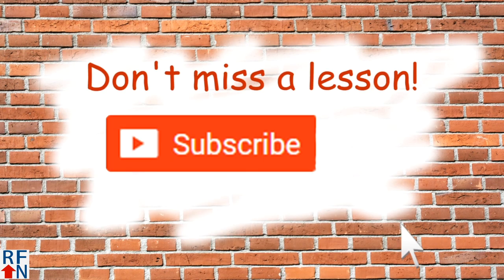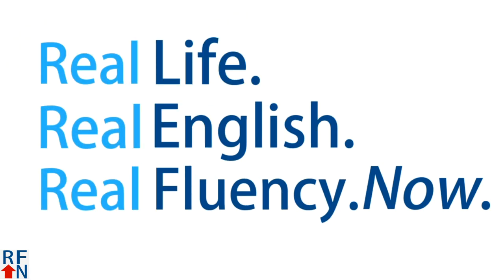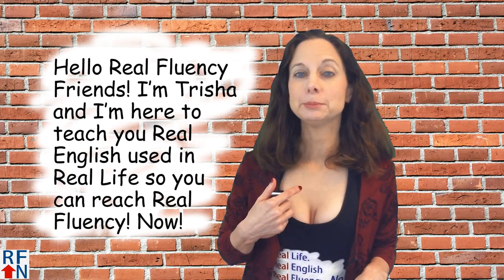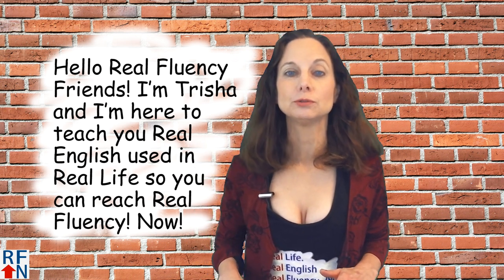Don't miss a lesson — click the red subscribe button then click the bell. Hello Real Fluency friends. I'm Tricia and I'm here to teach you real English used in real life so you can reach real fluency now.